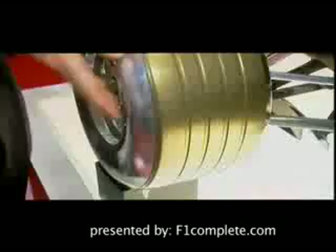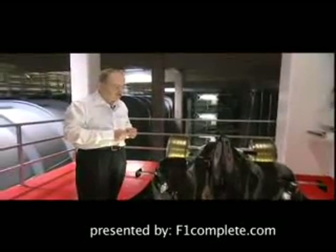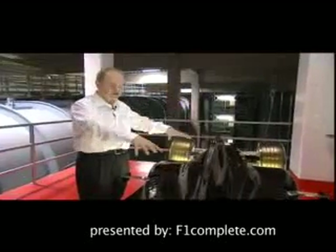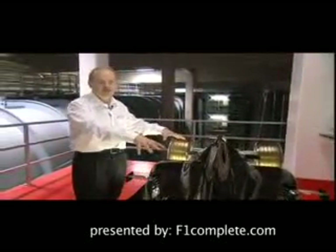The car needs to stick to the ground. Downforce is simply the force acting down on the ground. On this particular car — this is just a model of an F1 car, a 50% model — we have a force which acts down on the ground to keep the car fixed to the ground, glued to the ground as it's going around corners.